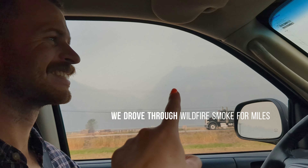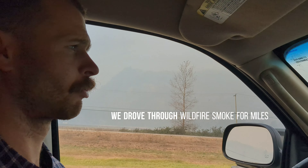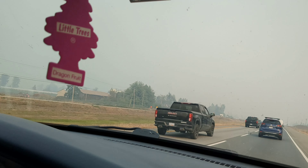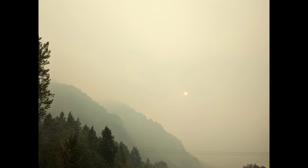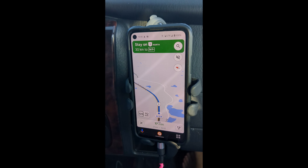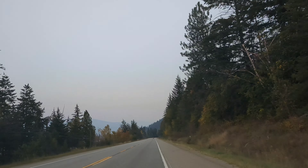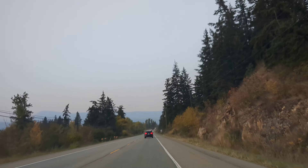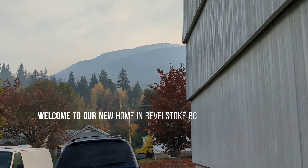There's supposed to be a mountain over there but we can't see it because there's smoke. Chocolate — look, I'm on board! There's our car — there's a mountain!